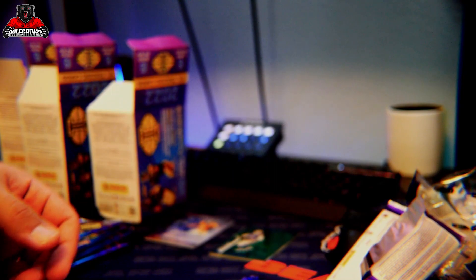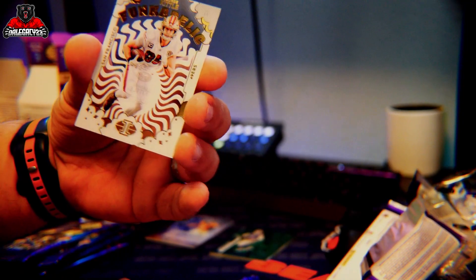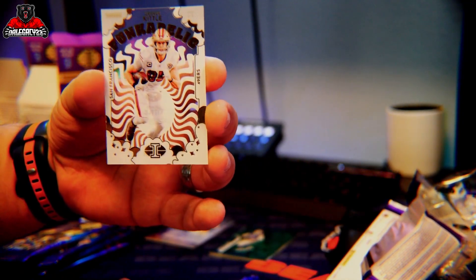Trevor Lawrence, Carson Wentz, AJ Brown, Alec Pierce — and I don't know what it says — Montrell Washington auto pull! So this was the one that had the 0.1 ounce more out of these boxes, and we pulled an auto from a rookie. And then on the last card we have a nice 49ers George Kittle funkadelic card. Wow.